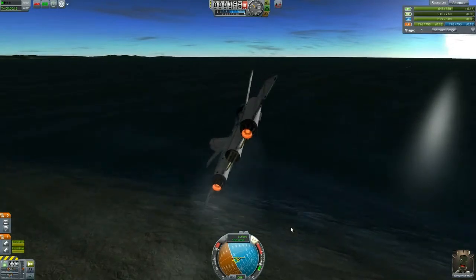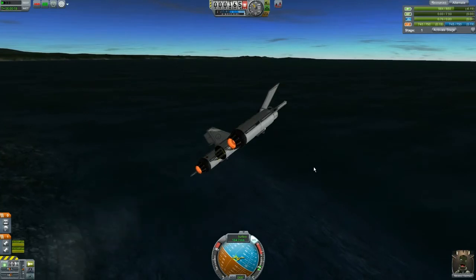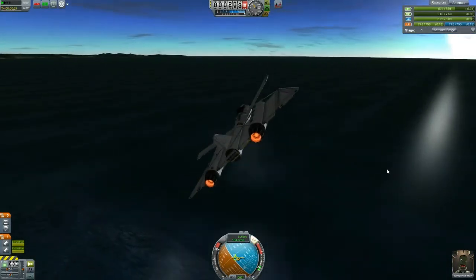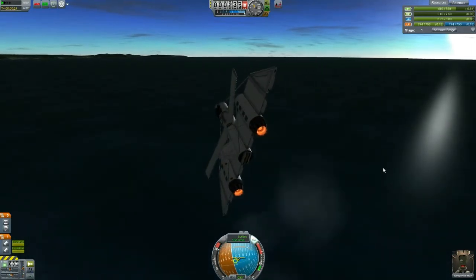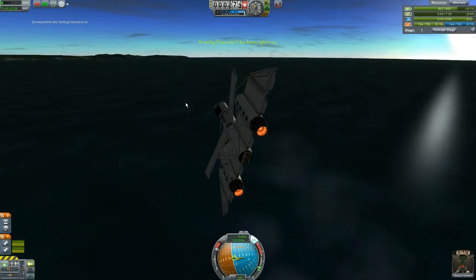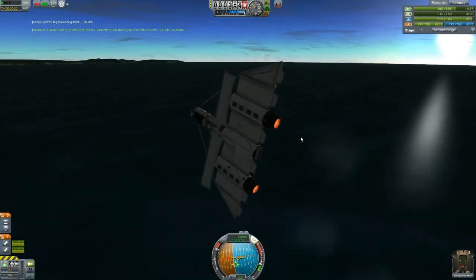We're going out over the water here. We're gaining science! We're gaining electric charge even though it says minus — I guess minus means you're doing it. Let's do an F5 over water; we're going to transmit, transmit, transmit. Gravity scan can't be done right now — I don't know why a gravity scan couldn't be done right now; seems like something you could do.